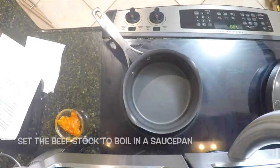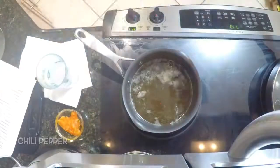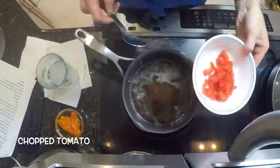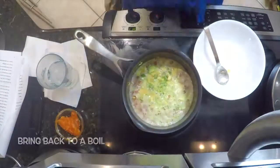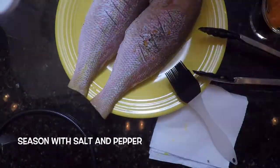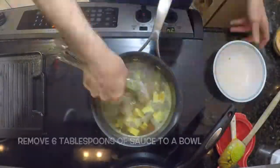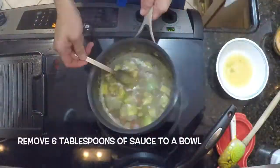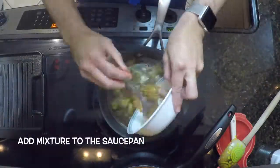Meanwhile, work on the sauce. Set the beef stock to boil in a saucepan, add the water, chili pepper, chopped tomato, lemon juice, and chopped avocados. Bring back to a boil and let simmer for 20 minutes. Remove six tablespoons of sauce to a bowl, mix that with the peanut butter, add the mixture to the saucepan, stir to combine and simmer for another 10 minutes.